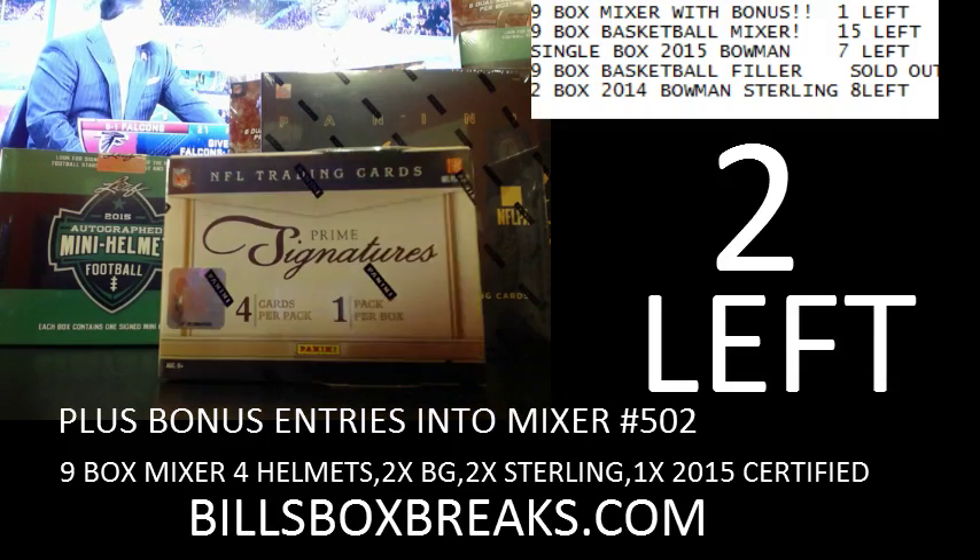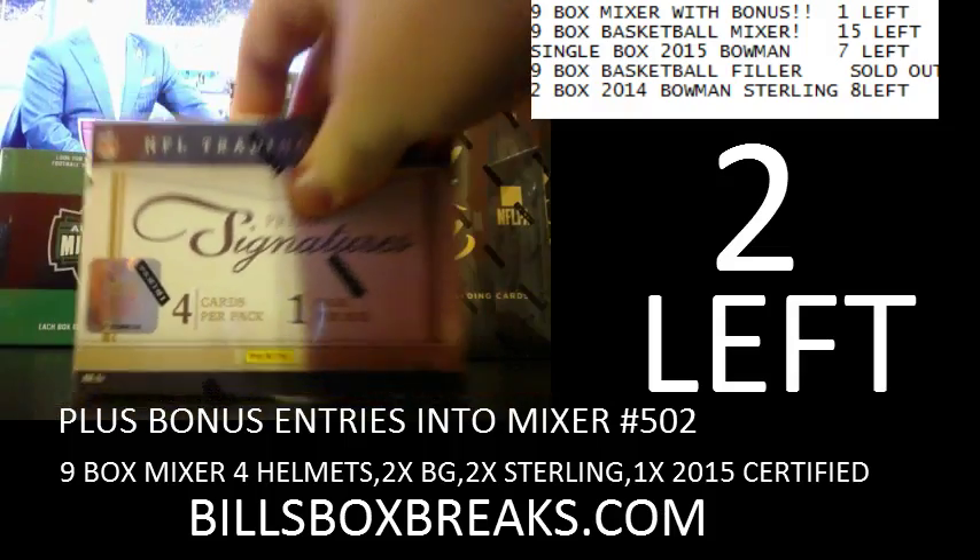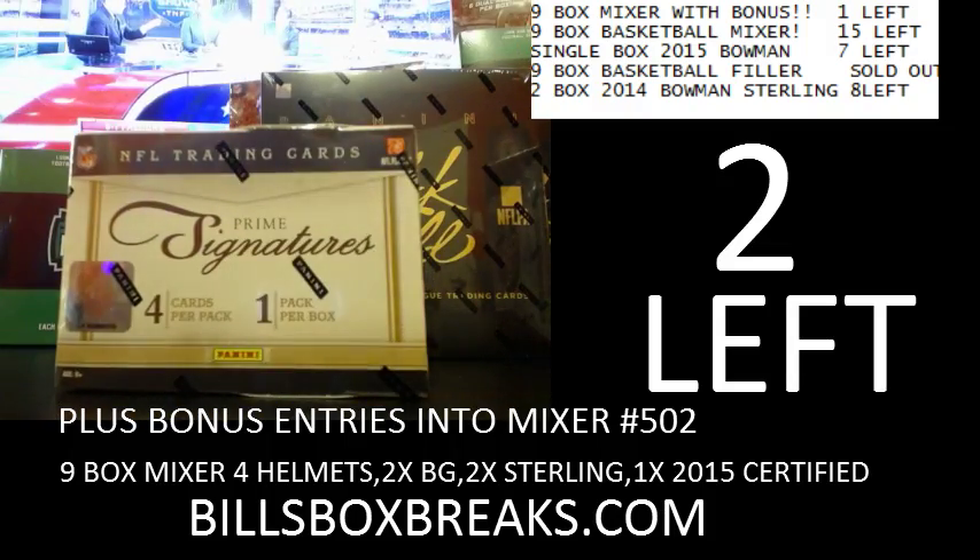Hi guys, Bill from BillsBoxBreaks.com. Next break up is an eBay break, number 151 of 2011 Panini Prime Signatures. Want to wish you guys good luck.